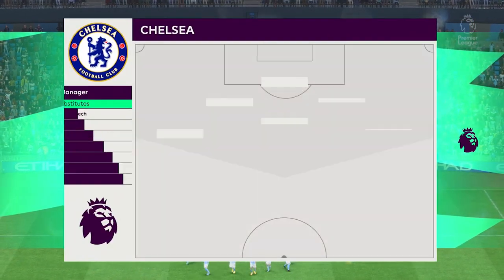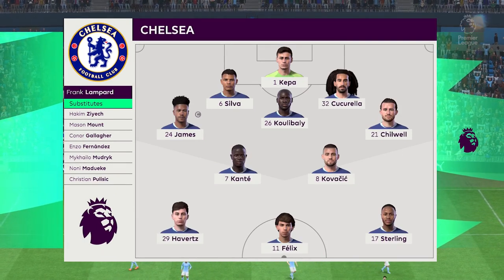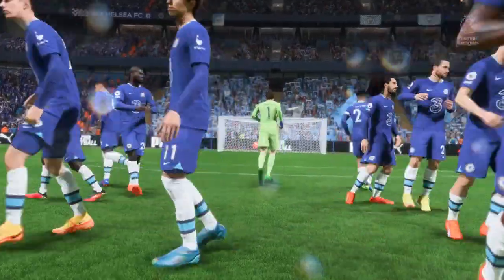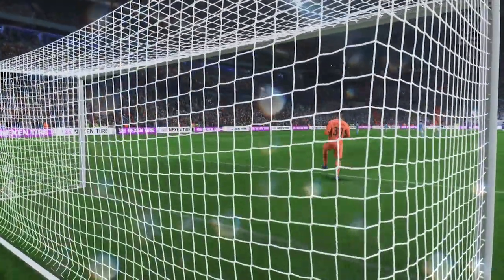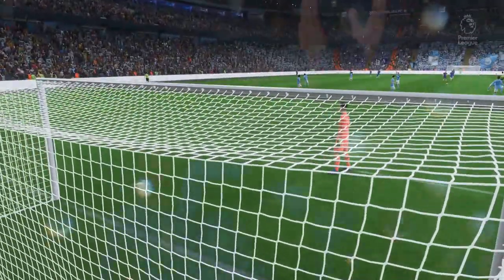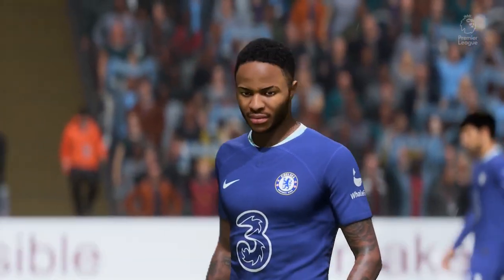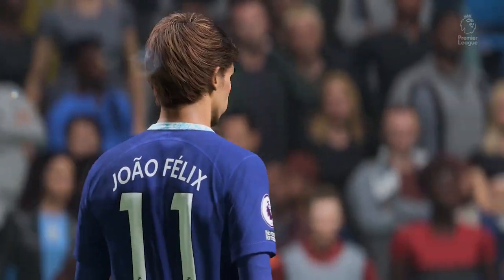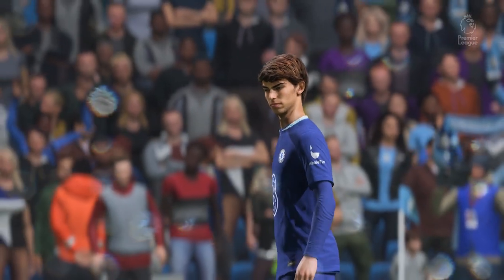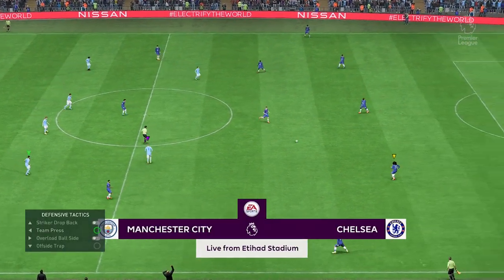Kai Havertz starts with Raheem Sterling out wide. And the lead striker today is Joao Felix. Thank you for attending the Etihad Stadium. Enjoy the match. It should be a match to look forward to.